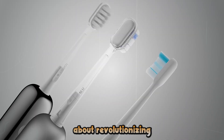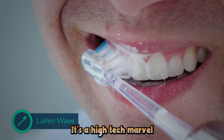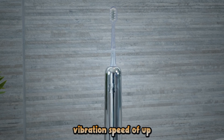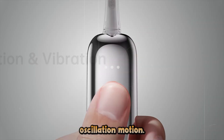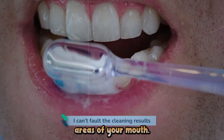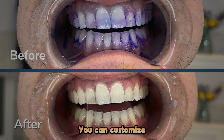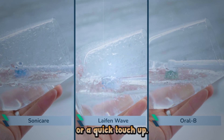Let's talk about revolutionizing your oral care routine with the Latham Wave Toothbrush. This isn't your average electric toothbrush — it's a high-tech marvel designed to give you that fresh-from-the-dentist clean feeling every single day. The Wave's most impressive feature is its incredible vibration speed of up to 66,000 times per minute, paired with a 60-degree ultra-wide oscillation motion that effectively removes plaque and debris from even the hardest-to-reach areas of your mouth. With multiple cleaning modes, you can customize your brushing experience, whether you're looking for a deep clean, sensitive care, or a quick touch-up.